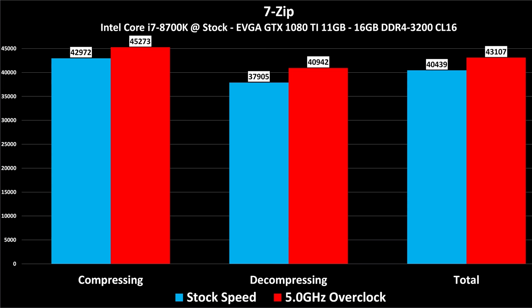7-Zip is a file compression and decompression utility. I've separated out the compressing, decompressing, and total figures both stock and overclocked. This test tends to be very memory speed bound — this demonstrates where DDR4-3200 really helps. One of the tests I plan to do soon is to show the difference between DDR4-2666, 3200, and even 4000 MHz RAM, and this is a great test to show the benefit of higher speed memory.